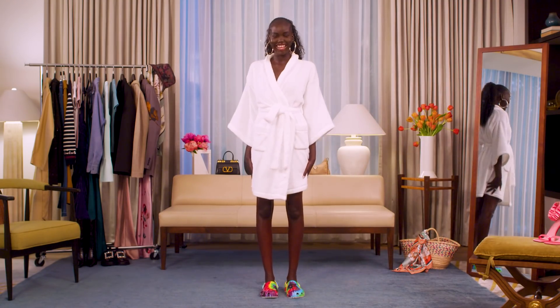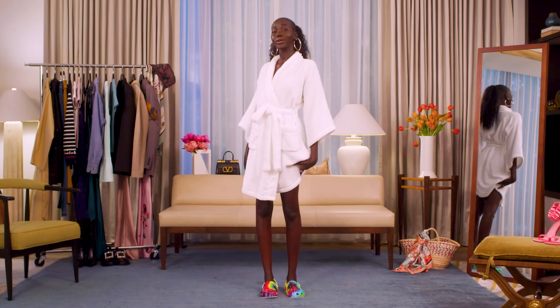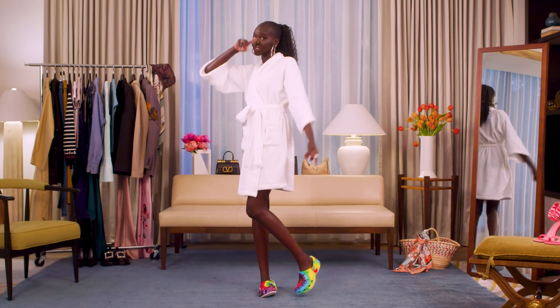Hi Vogue! It's me, Adut Akech, and today I'm going to show you guys what I wear in a week. So stay tuned. Let's get into it.